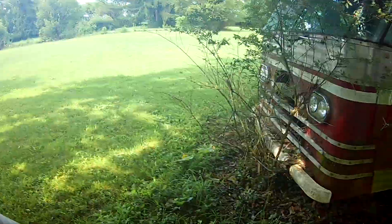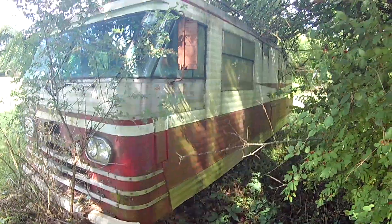People had slide-in campers and travel trailers back then. No one had a motorhome in the 50s unless it was built like a bus — unless you were the king. And that's who this guy was.